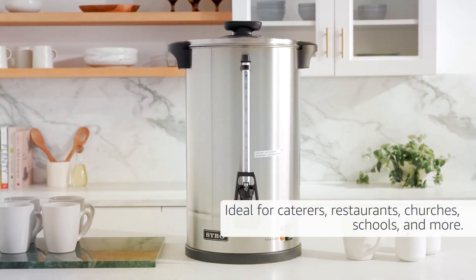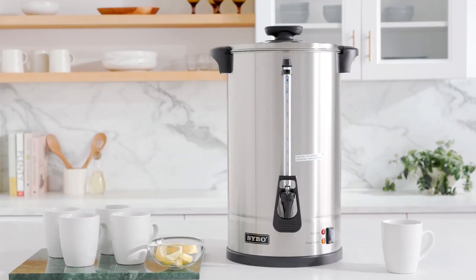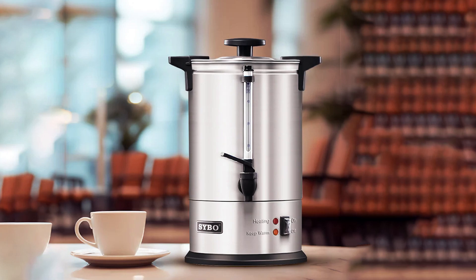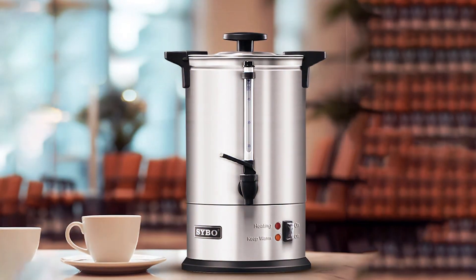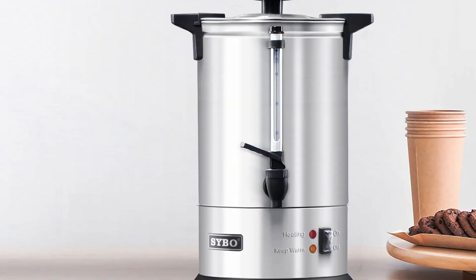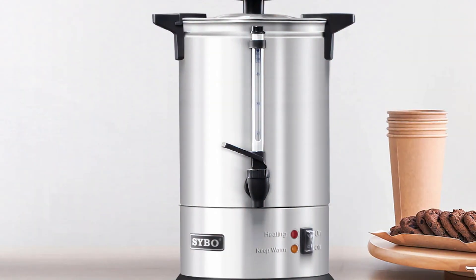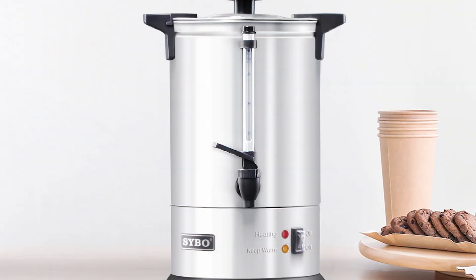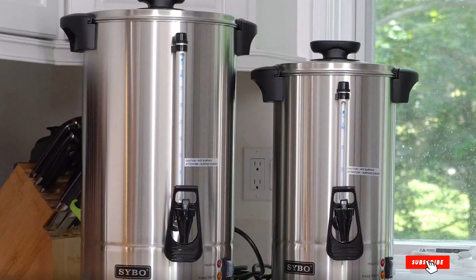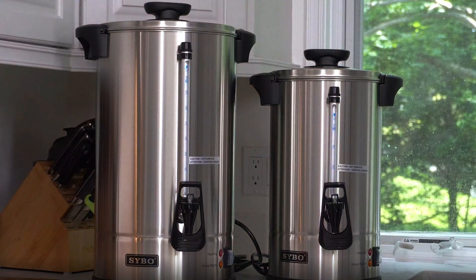Not just a coffee maker, this versatile appliance also doubles as a hot water urn, providing instant access to hot water for tea, soups, and more. Its durable construction ensures long-lasting performance, while the competitive price point makes it a smart investment for businesses of all sizes. Elevate your coffee service with the SYBO SRCP-100B Commercial Grade Stainless Steel Percolate Coffee Maker Hot Water Urn, where quality, efficiency, and affordability converge. Invest in excellence and ensure every cup is served with perfection.